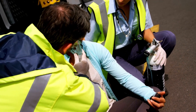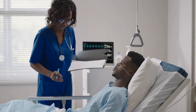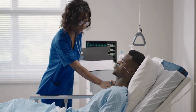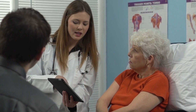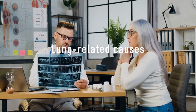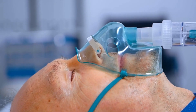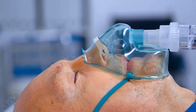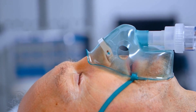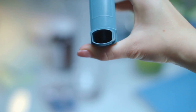Low oxygen levels in the blood can be caused by a variety of factors. Understanding the underlying causes is important in order to properly diagnose and treat the condition. The most common causes include lung-related causes. Chronic obstructive pulmonary disease, COPD, is a group of lung diseases, including emphysema and chronic bronchitis, that make it difficult to breathe. The damaged airways in the lungs reduce the amount of oxygen that can be absorbed into the blood.